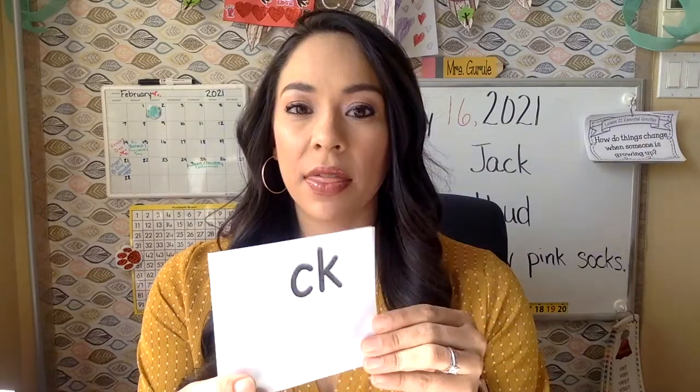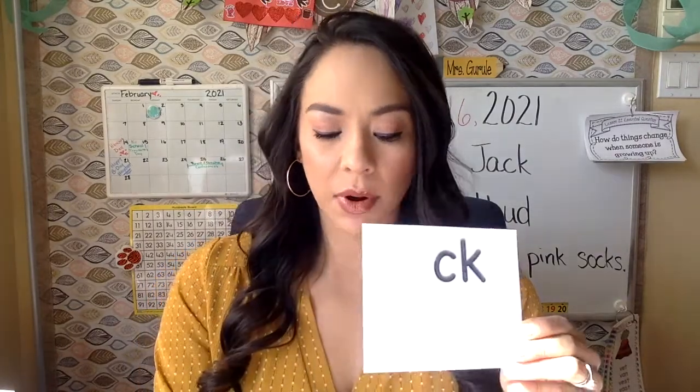And our new digraph — this one only comes at the end of a word. You'll never see this one at the beginning of a word. There are some digraphs that can come at the beginning and the end of a word, but this one only comes at the end. It's two letters and it says K. CK says K. Can you say that with me? CK says K, like at the end of the word duck or lock. A digraph is two letters that say one sound.